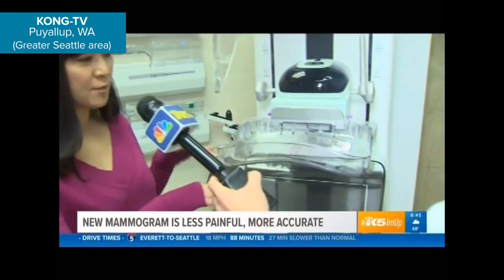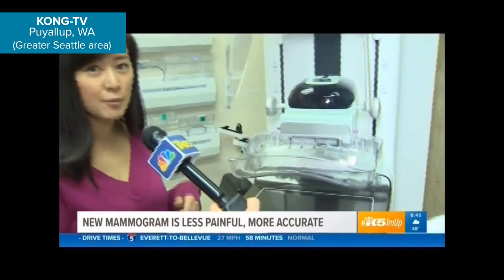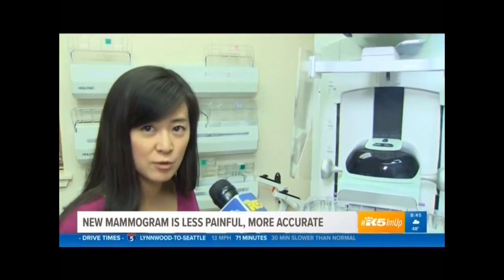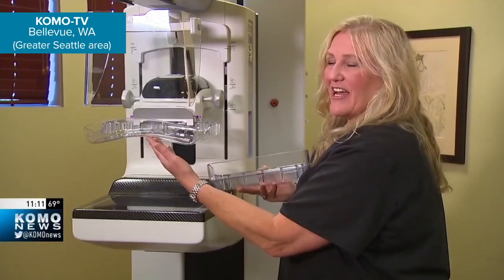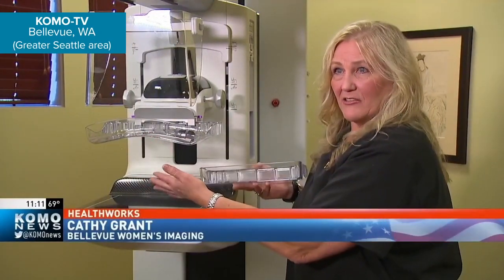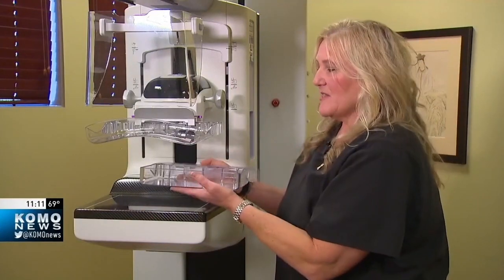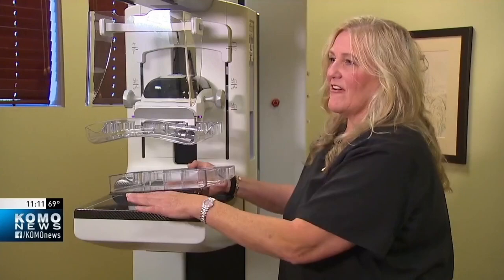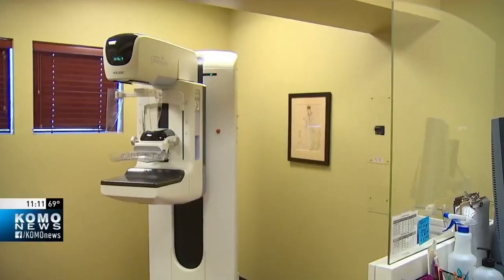This curved paddle conforms a little bit more to the natural shape of the breast, and what that does is provide more of an even compression across the breast. With the Smart Curve, we literally only have to have minimal contact, and it was an even compression — everything just went smoothly.